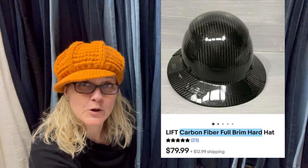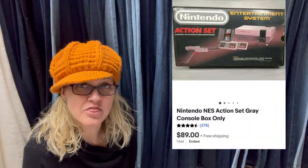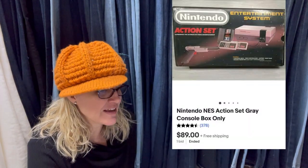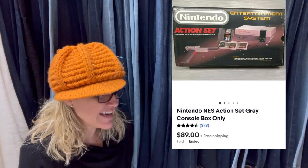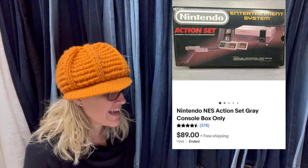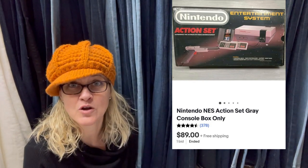Got it at the Goodwill bins. This one sold in three days. Yes, it's just the box and styrofoam — literally found it in a dumpster when diving for boxes. And it sold for $89 free shipping. It is a Nintendo NES system box with styrofoam. Just the box.